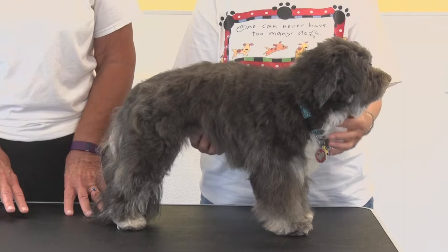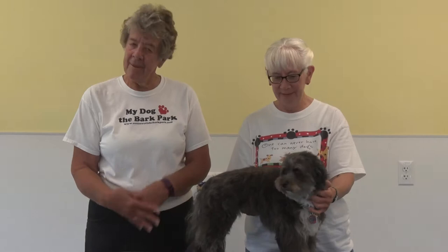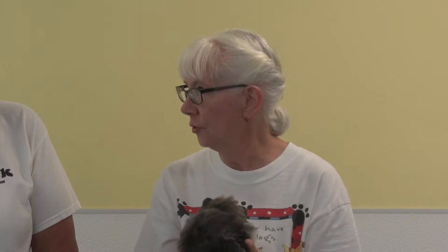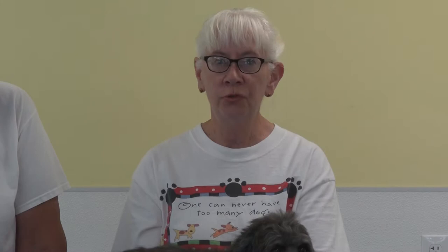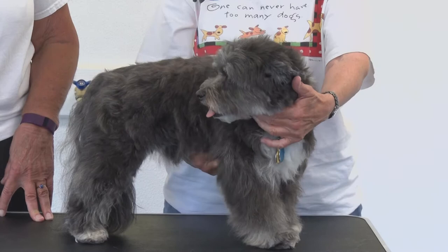The next dog we're going to talk about today is a Havanese. This is Debbie Meyer, and her Havanese dog's name is Velvet. Her registered name is Witherow's Black Velvet. The first thing to know is that they change color as they age — she was probably black when she was born. The Havanese is the only dog native to Cuba, named after the capital, Havana.